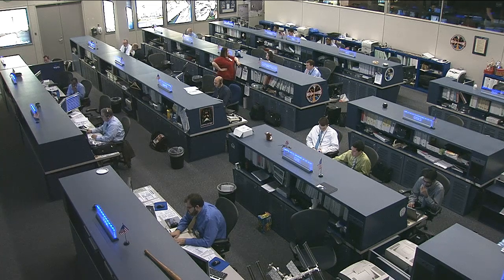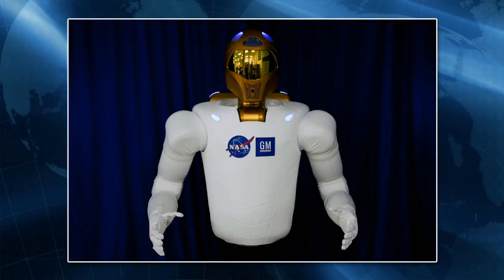Robonaut was also put through its paces earlier this week. On Thursday, the robot on board the space station was moved through a series of arm movements, and its vision sensor was checked out as ground teams watched on. Robonaut checked out A-OK.